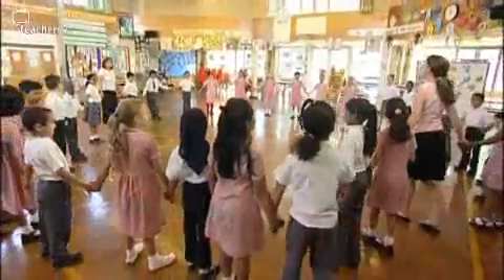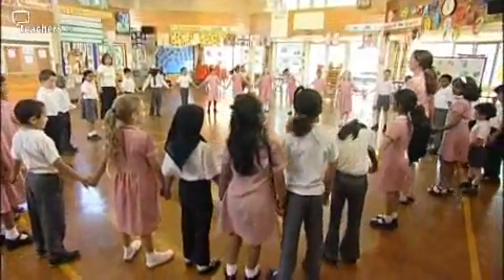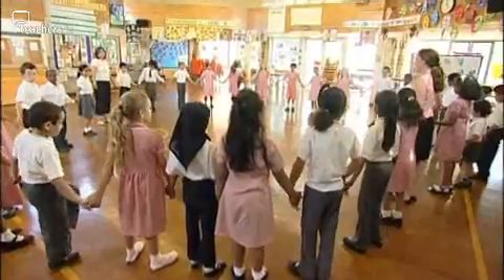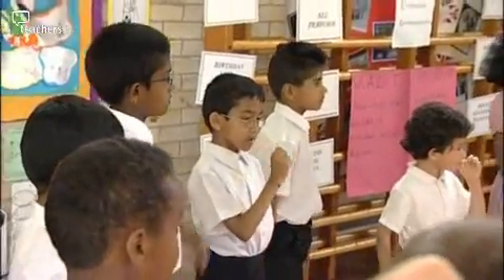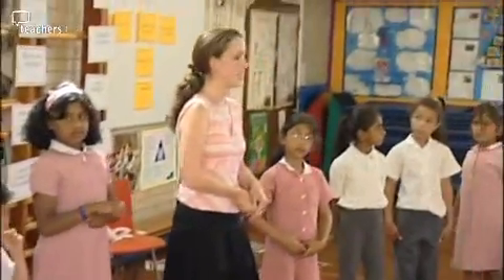The first warm-up game we're going to play involves a lot of concentration. When I say go, in 20 seconds you are going to get into groups of people that have the same colour socks as you.